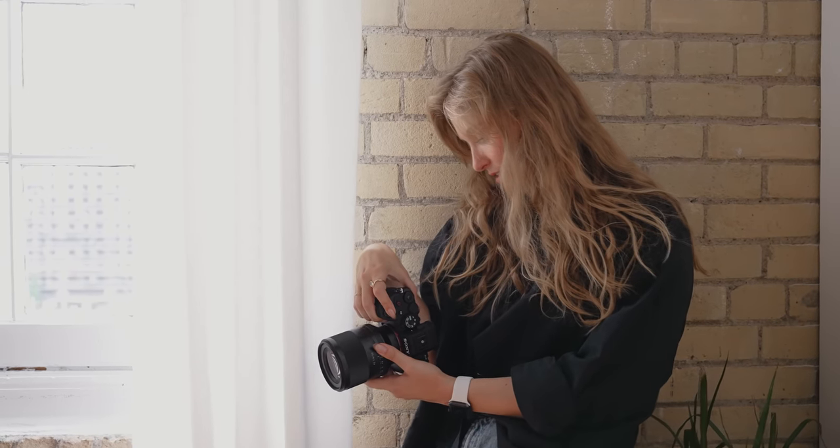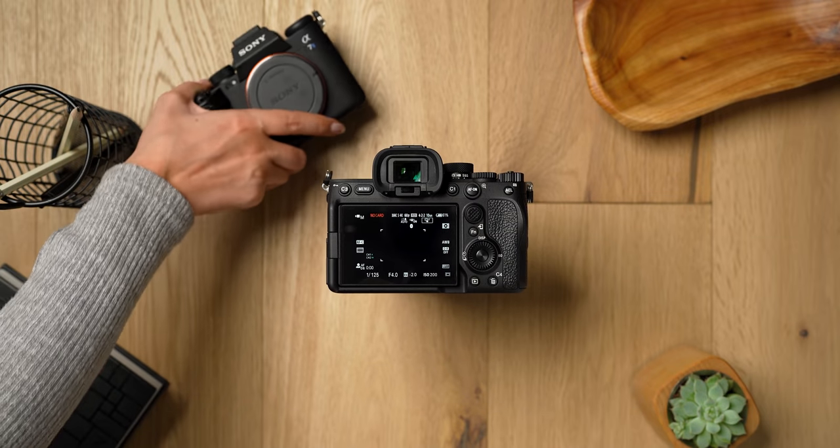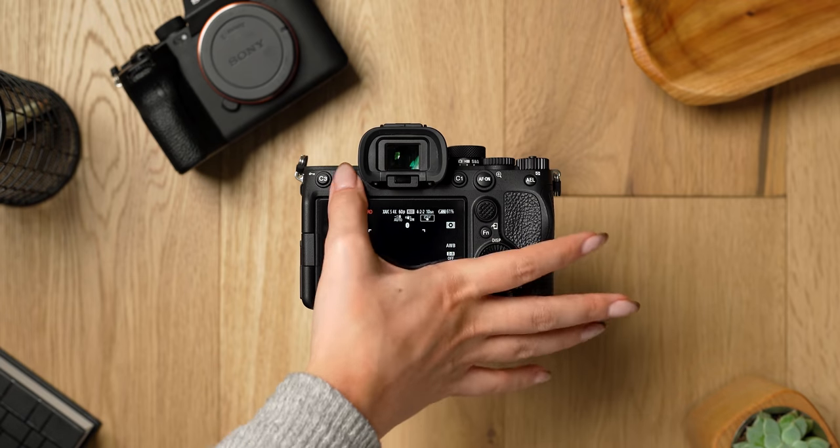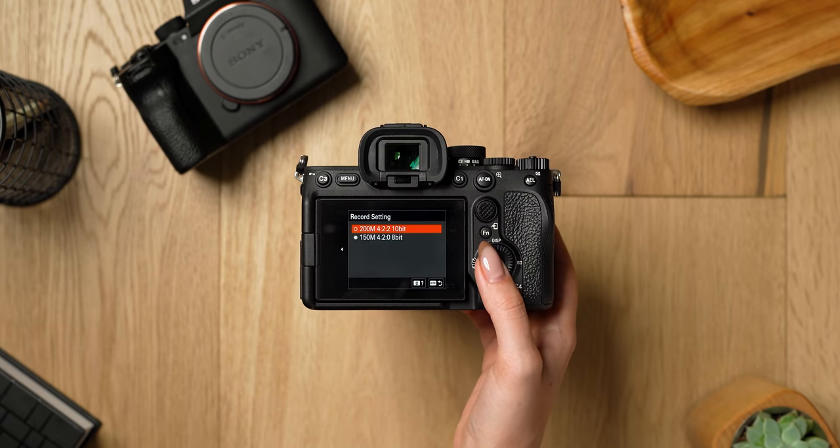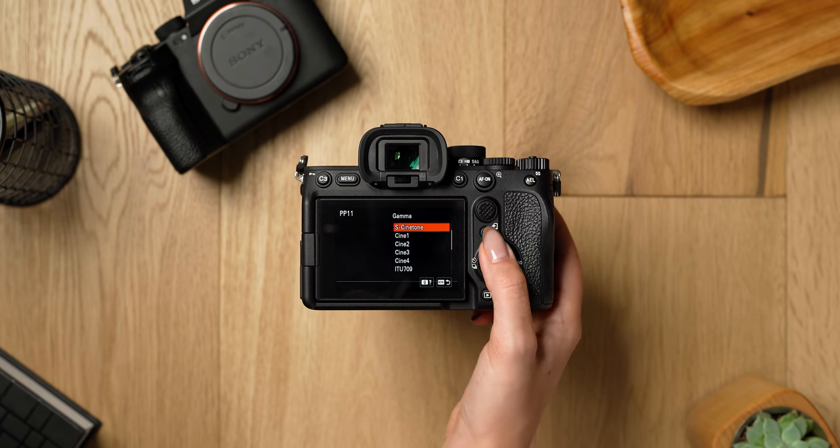4K 60 is still a great feature to have in a camera like this. You won't get any better video features until you reach for the A7S III. Like the A7S III, the new A7 IV can shoot 10-bit 4:2:2 and has S-Log3 and S-Cinetone built in. When it comes to video, this camera is inching a little bit closer to the A7S III, but it doesn't have 4K 120, and when it shoots 4K 60, it's in Super 35.